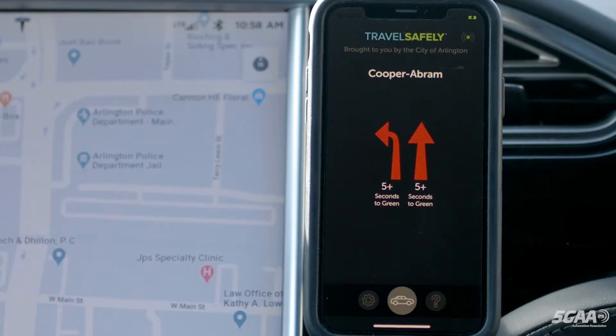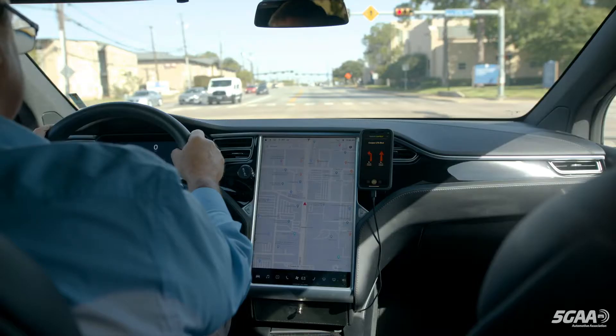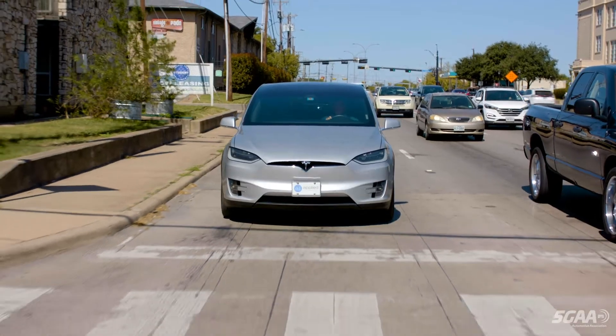Replicating the successful deployment in Alpharetta, Georgia, the Get Ready for Green application smoothens the traffic flow on this busy road, which crosses two major interstates and links many shopping malls and schools. Drivers get information from the audio portion of the notifications — when pulling up to an intersection, they'll get a message that says 'Get ready for green,' they'll prepare, the light turns green, and off they go.